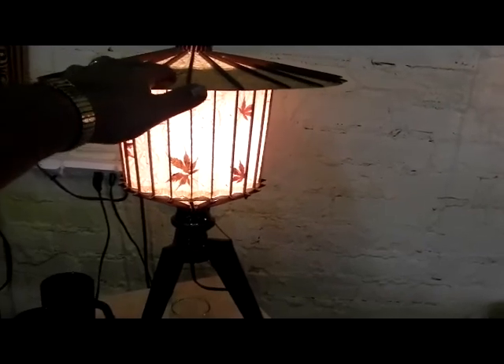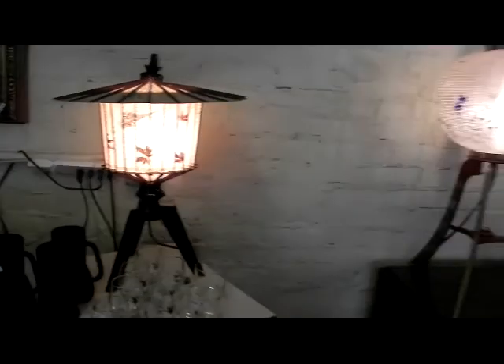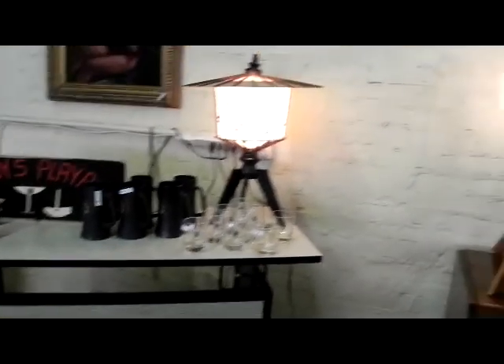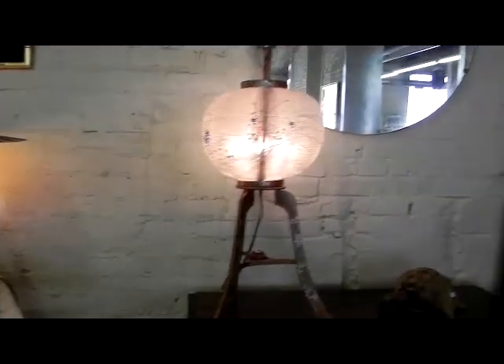Folks, we've been in this a long time and I can't tell you how rarely I've seen good paper lamps from the 50s. And this house has not one, not two, but three. The third one's over there.